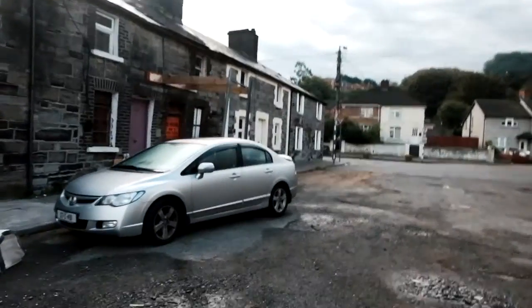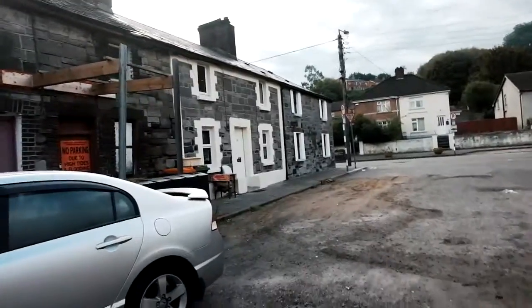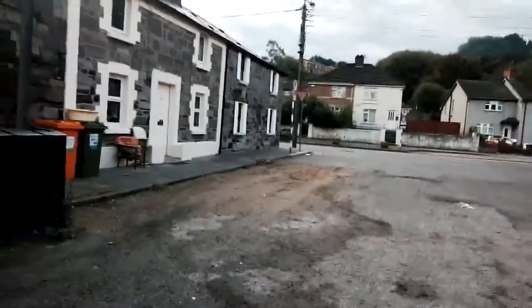These houses commonly go for sale around 20,000 euro to own one. But to be honest, that isn't worth it if you have to deal with flooding.